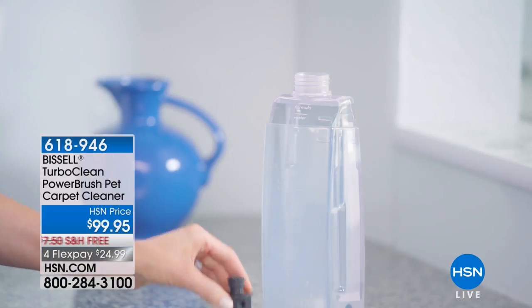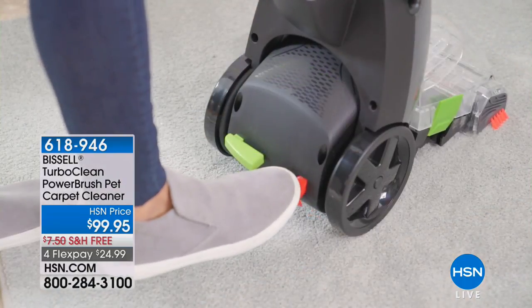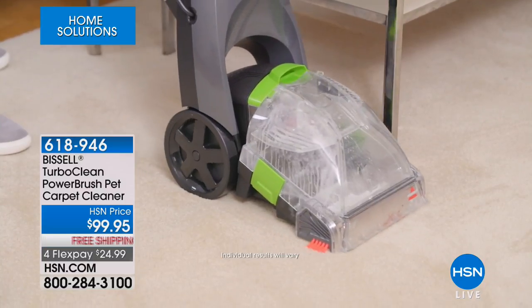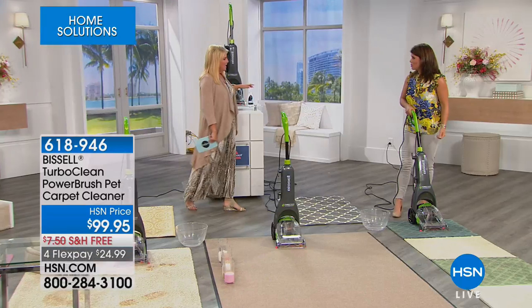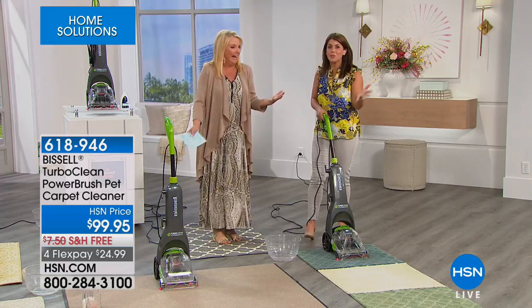We've got great home and cleaning solutions in this part of our hour, and this is pretty impressive. This is the best-selling deep cleaner of all time from the Bissell line — the number one best-selling deep cleaner they offer. There is nothing better than having really clean carpets, rugs, and upholstery, but we don't want to bring out the big old units or rent one. We solved it with Bissell right here. This is a compact size that gives you the same cleaning power as their really big, highly expensive ones, and it's their number one best-seller. We're launching it here for the first time tonight — with FlexPay and free shipping. Hi, Jenny Bond!